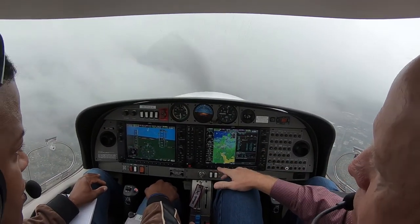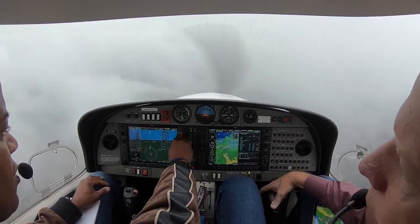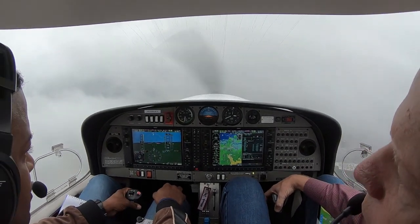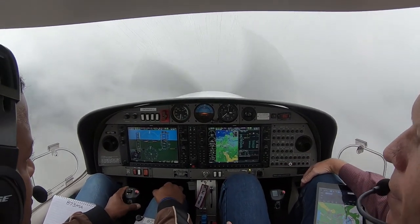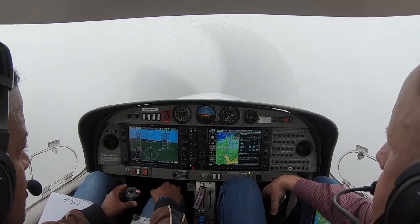3 Mike Alpha inbound ILS 1-5. 3 Mike Alpha, Charleston Tower, runway 1-5, clear to land, altimeter 1-2-0-7-0-5. Good land, 3 Mike Alpha.